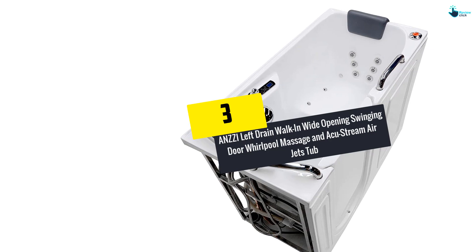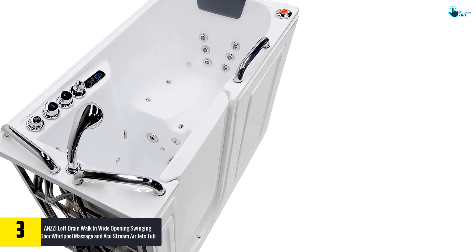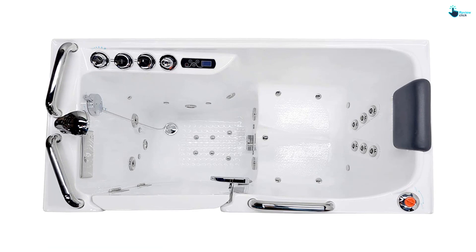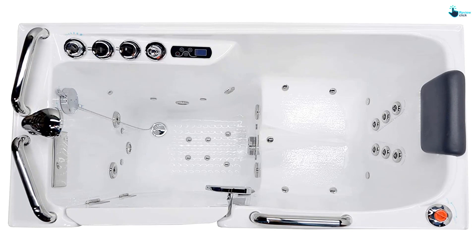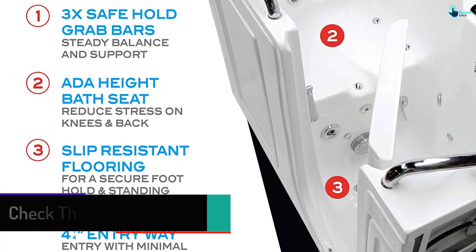At number 3, we have the ANZZI left drain walk-in wide opening swinging door whirlpool massage and AccuStream air jets tub. It has dimensions of 27 by 53 inches and is equipped with 12 hydrotherapeutic massage jets paired with 18 AccuStream air jets. It is composed of marine grade glossy white acrylic with a steel frame and fiberglass reinforcement. It also includes grab bars reachable at different points for a safe transition into the tub.